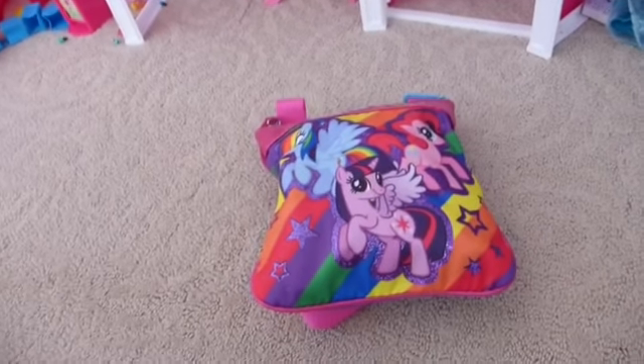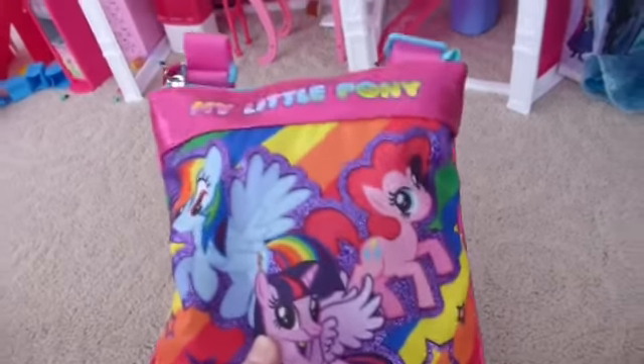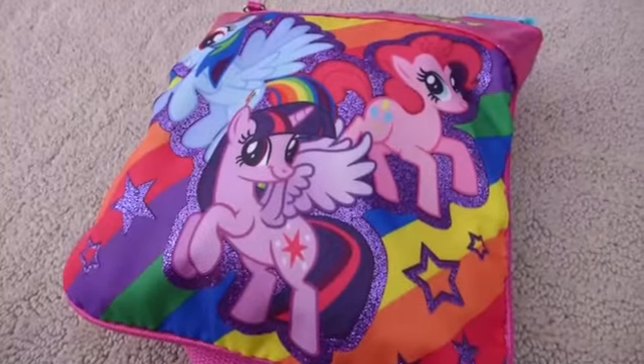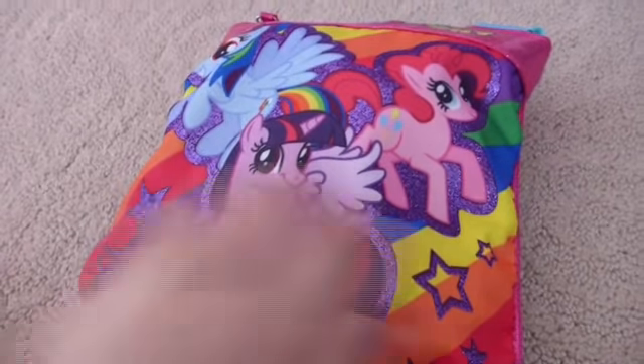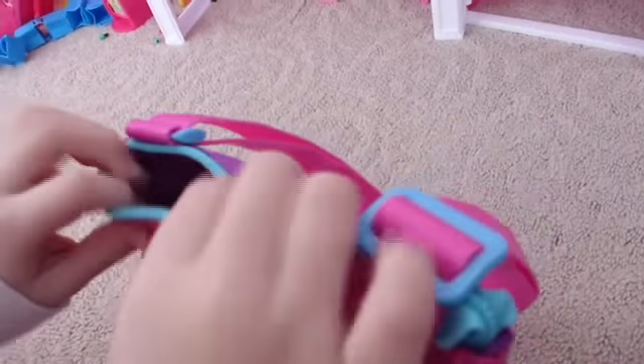Hi everyone and welcome to Toytastic Sisters. Today we have a surprise MLP bag with surprise toys and items inside. Now we are going to see what's inside. What will our first surprise be?